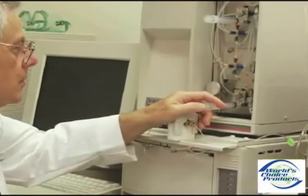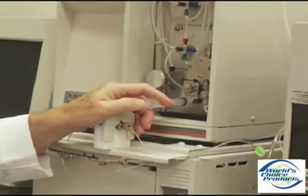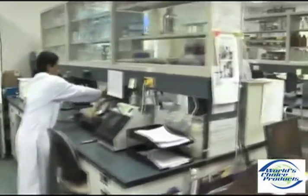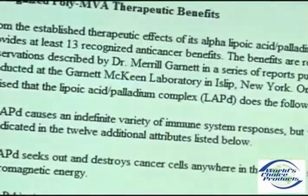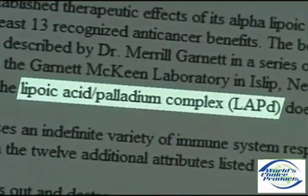PolyMVA also replaces specific nutrients that may be depleted during certain therapies. PolyMVA for Pets is a patented dietary supplement with over 15 years of clinical laboratory research and testing. It's a revolutionary product and the first in a remarkable new category of supplement called Lipoic Acid Palladium Complexes.